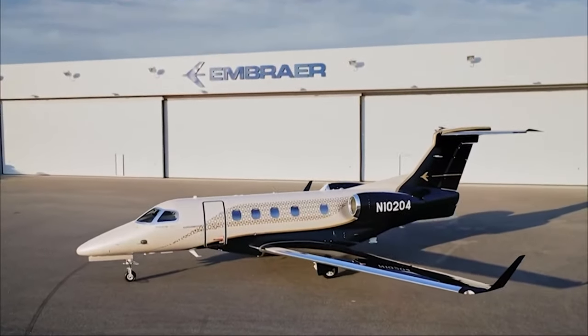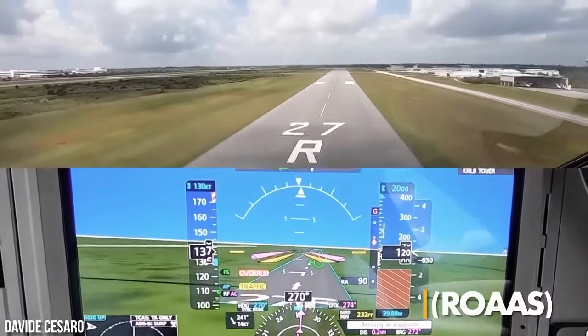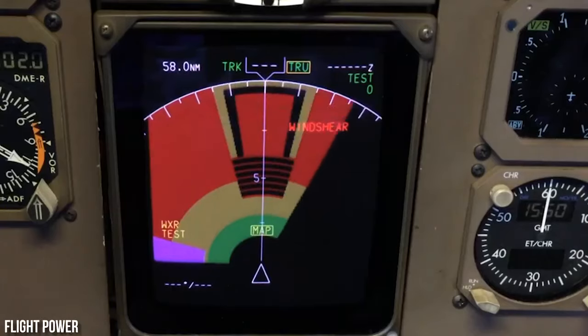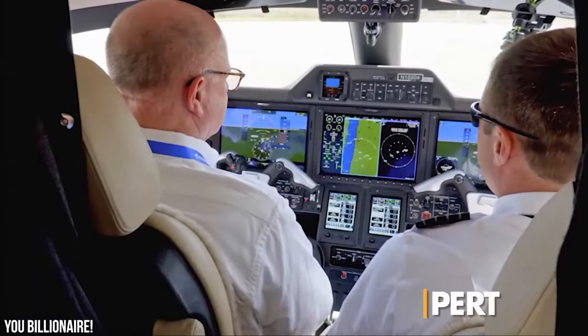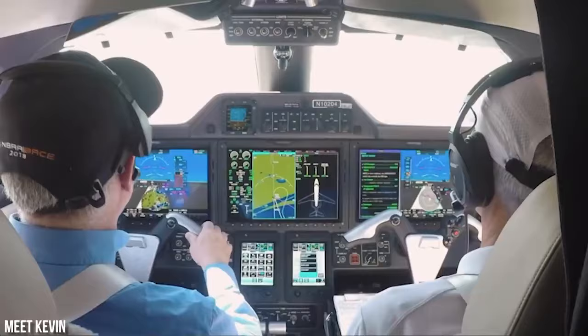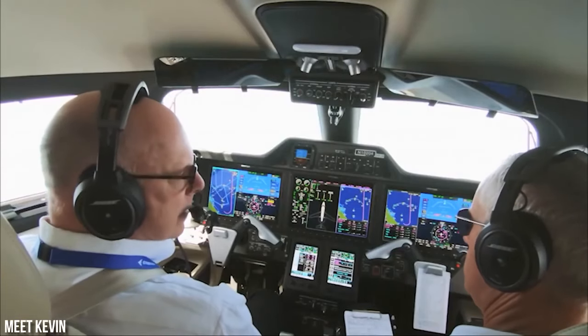In addition, the latest upgrades incorporate a variety of valuable features, such as the runway overrun awareness and alerting system, predictive windshear, synthetic vision system, emergency descent mode, PERT, and FAA Datacom, among others. These enhancements contribute to a safer and more efficient flying experience for pilots.